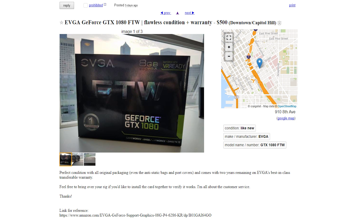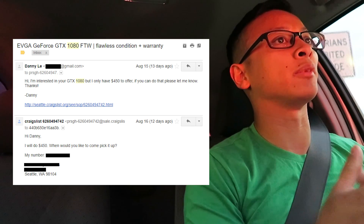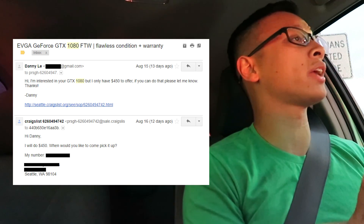I'm seeing a lot of GTX 1080s and they are less affected by the whole mining situation. I found this For The Win Edition on Craigslist listed for $500. I didn't want to pay $500, so I offered $450 and he agreed without much haggling. Compared to any 1070 I could get, it's only $50 more, and I think the performance is worth it. We're meeting in downtown Seattle.